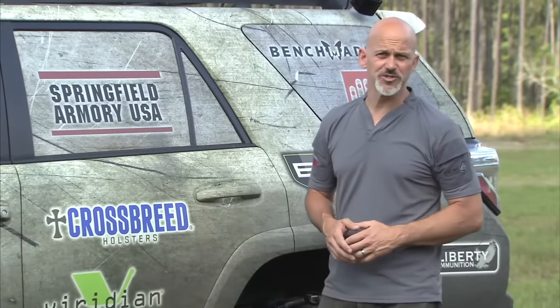Springfield Armory is one of our returning sponsors for the 2015 Personal Defense Network Tour. It's a company that I'm incredibly proud to have as part of the PDN family and to be working with, for many years — approaching two decades.